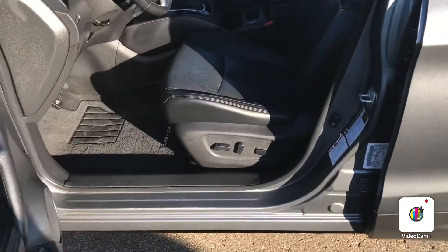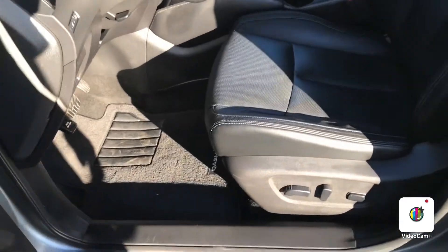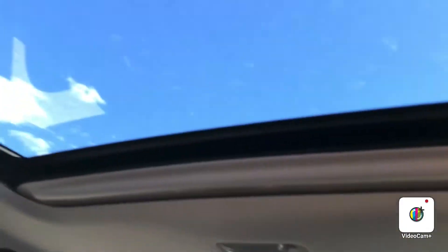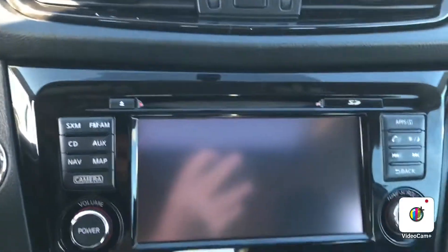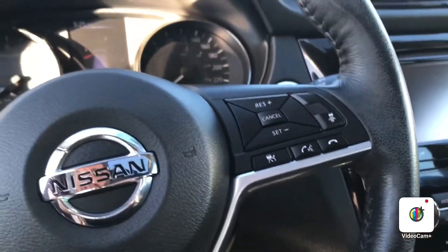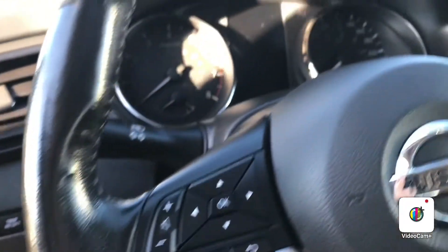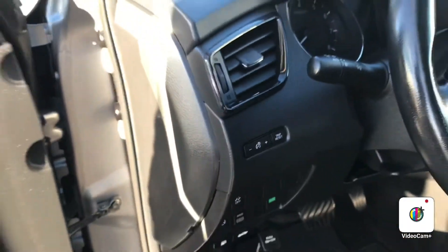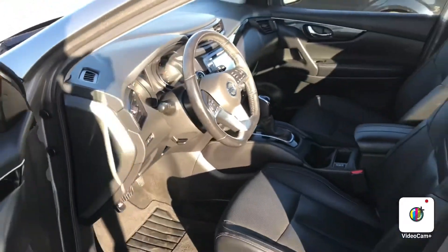You have the keyless entry, power leather heated seats, good condition ceiling space, and a sunroof. Climate controls, navigation, backup camera — you have your adaptive cruise along with your Bluetooth, cruise control, and volume controls all on the steering wheel. It does also have a heated steering wheel. Very nice options for the SL.